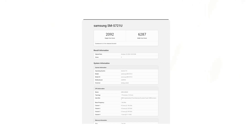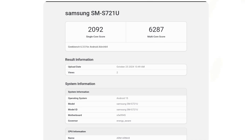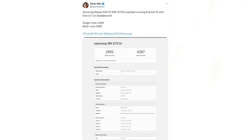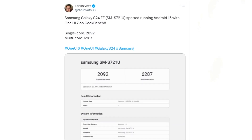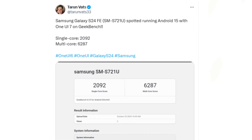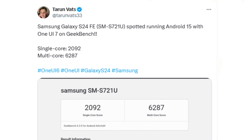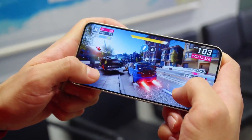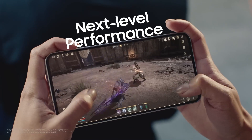The latest buzz comes from Geekbench, where the Samsung Galaxy S24 Fan Edition has been spotted running One UI 7 powered by Android 15. According to a reliable tipster, the Galaxy S24 Fan Edition posted impressive performance scores, achieving 2092 in single-core and 6287 in multi-core tests. These results highlight the device's strong performance on the upcoming One UI version, even surpassing the benchmarks set by the Galaxy S23.